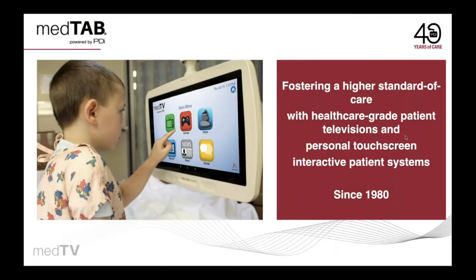Introducing the MedTab Personal Patient Television System built by PDI. We have been serving the healthcare space since 1980, helping healthcare facilities provide a better patient experience.